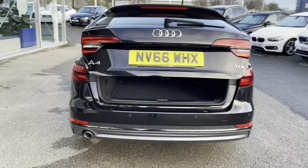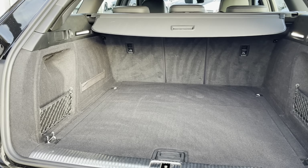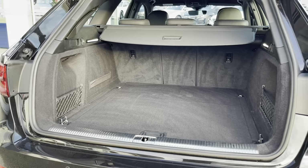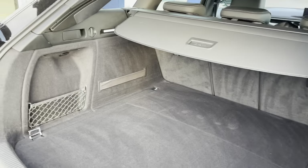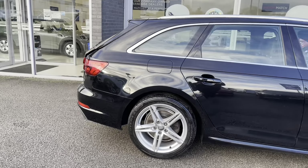The rear lights are also LED, and you also have the dynamic indicators. Now that the boot lid is open, you can see you have a huge amount of boot space. You also have luggage nets on either side to keep your smaller items more safe and secure. And as this is an electric boot, it makes it even easier to open and shut your boot lid.